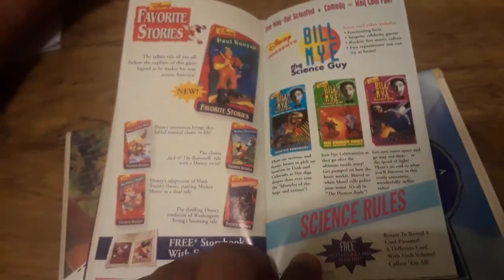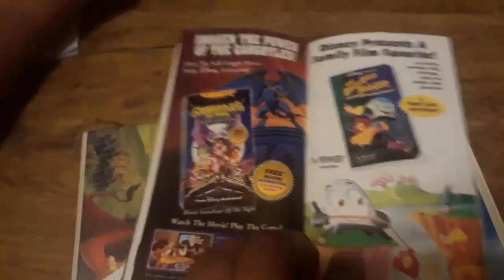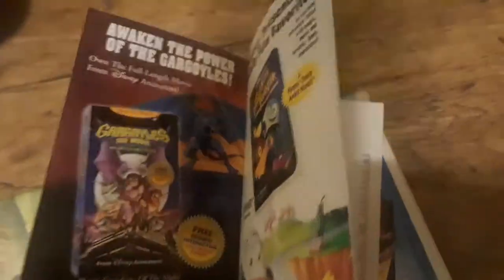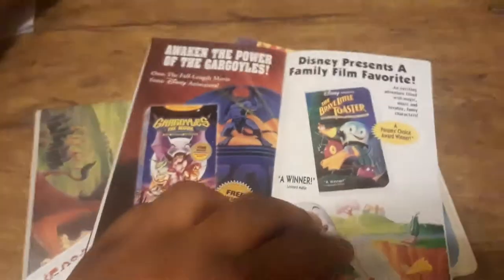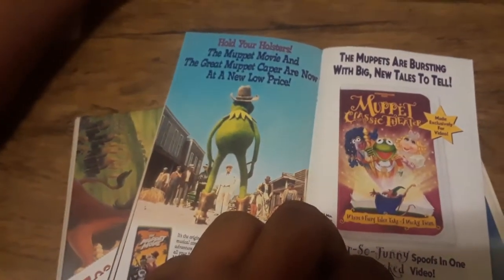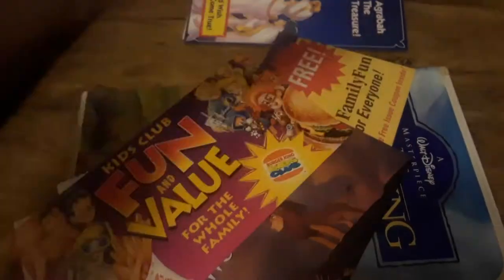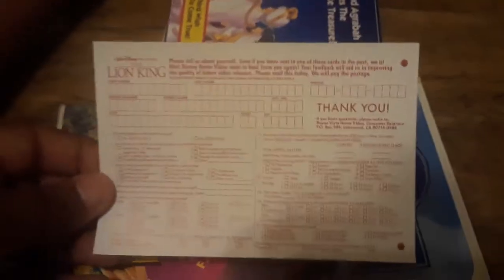Disney's Favorite Stories. Bill Nye the Science Guy — I loved getting those tapes, I used to love Bill Nye. Gargoyles the Movie and The Brave Little Toaster, which I do have a copy of. I really enjoyed that film — it's a childhood favorite. And some tapes on the Muppet side. I think Jim Henson Video is actually made by Walt Disney Home Video, but I don't know. And here's the business reply card.